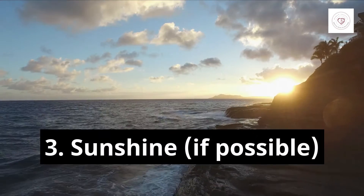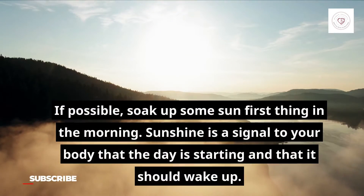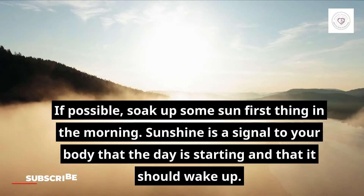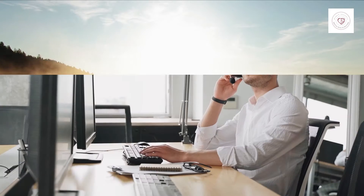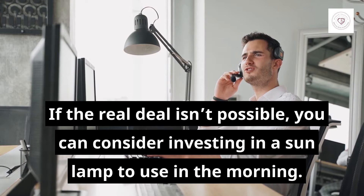3. Sunshine. If possible, soak up some sun first thing in the morning. Sunshine is a signal to your body that the day is starting and that it should wake up. If the real deal isn't possible, you can consider investing in a sun lamp to use in the morning.